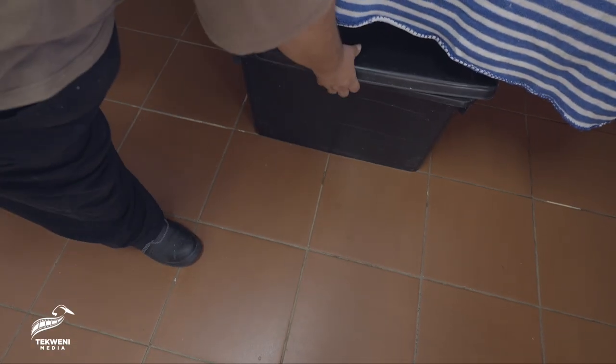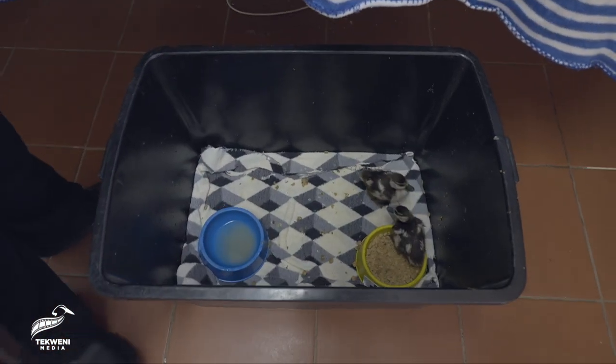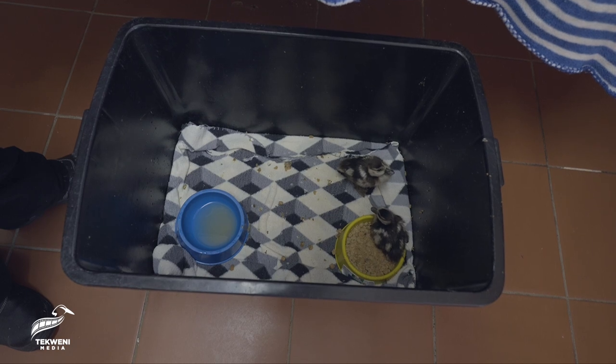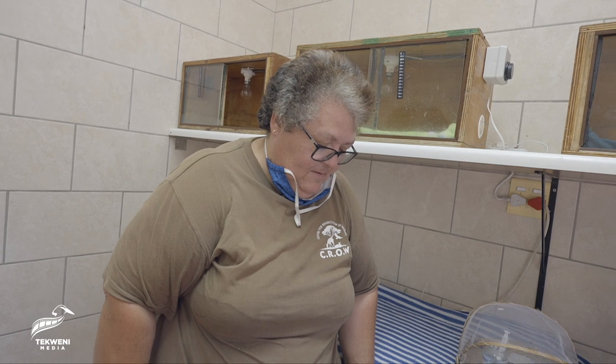Over here we have some Egyptian gosling babies. We put them in a box like this just so they don't stress. When they're a little bit older they do get put outside so they can get sun, which in the next two days will probably be the time. They've been abandoned by mom and dad — mom and dad got one baby and then left it, and they ended up here at the center. So we'll hand-raise them and then release them back into the world.